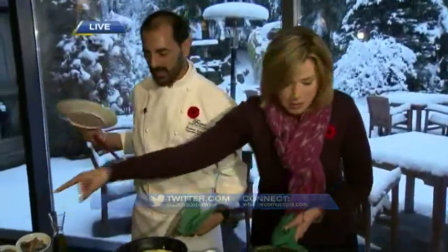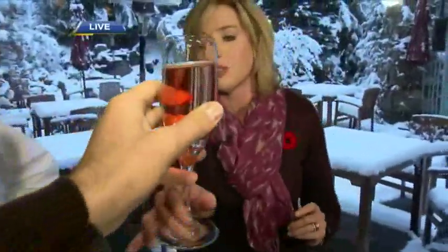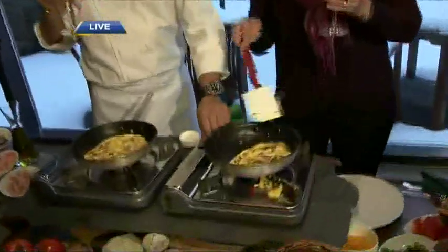Bubbles and Brunch is happening this weekend — tickets still available on Sunday. There's the bubbles there! We're not going to worry about plating it right now, we want to get right to the bubbles. Cheers! Happy Cornucopia. For complete scheduling, you can go to their website. How do you think I did here?